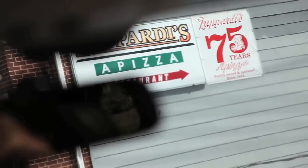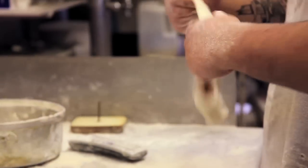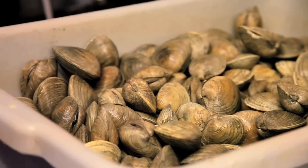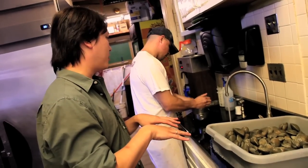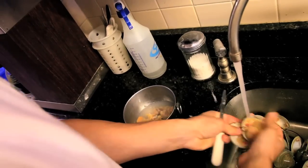Here we are at Zupardi's in West Haven. We just ordered a clam pizza. Zupardi's is the only place I know of in the world, maybe, that actually shucks their clams to order for their pizzas.